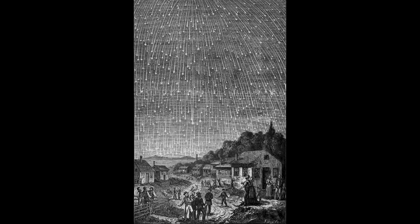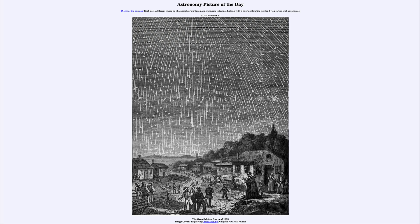Meteor showers are named after the constellation from which they appear to radiate. So this would have been part of the Leonids meteor shower, occurring in November. We also have other meteor showers, including the Geminids coming up later this week — you have a chance to see those as well. Will it be as great a storm as 1833? Probably not, but you can still get a chance to see a few meteors coming through the sky later this week.